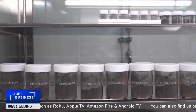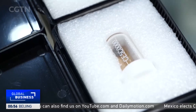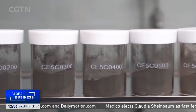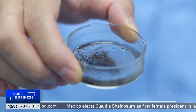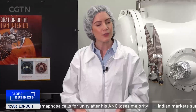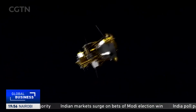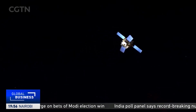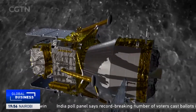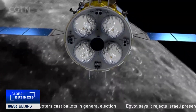Like previous missions, Chang'e 6 will collect samples. In 2020 its predecessor scooped up 1.73 kilograms of material from the lunar near side and brought it back to Earth. The next mission has an even more ambitious objective: to collect the first ever soil and rock samples from the moon's mysterious far side. It will also carry scientific experiments from France, Sweden, and Pakistan. The landing location will be the South Pole-Aitken Basin, which is the largest, deepest, and oldest basin recognized on the moon. Experts say samples from there could provide new insights into lunar history and the difference in rock composition between the two sides.